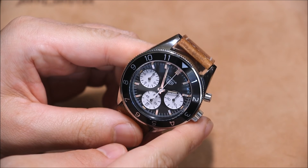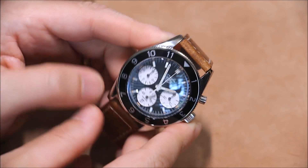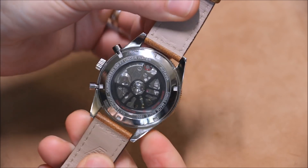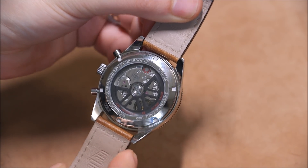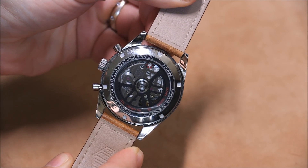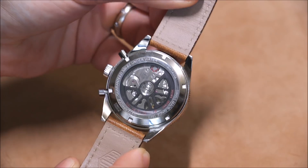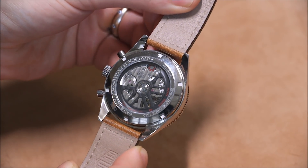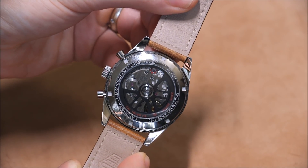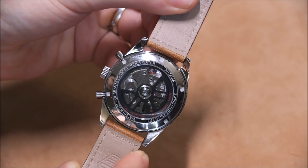The dial just says Heuer because this is one of their heritage watches — it doesn't say Tag Heuer. But if you look over at the movement, you see Tag Heuer. This is the Caliber Heuer 02, which began life a few years ago as the Caliber 1969, later the CH80, and now the Heuer 02. It's been redesigned aesthetically, but this is a fantastic in-house movement — 4 Hz, 75 hours of power reserve.